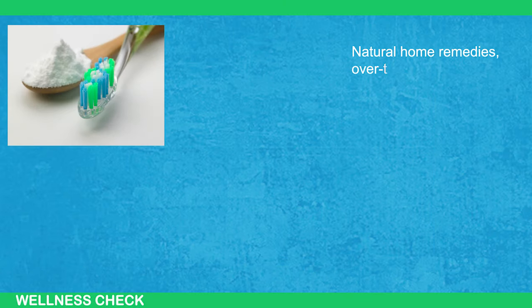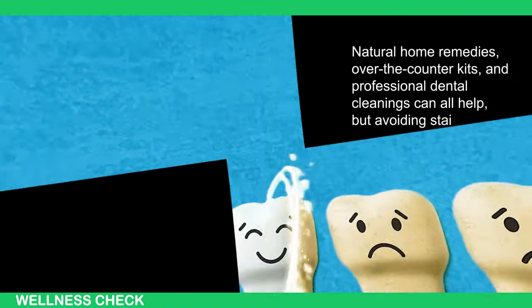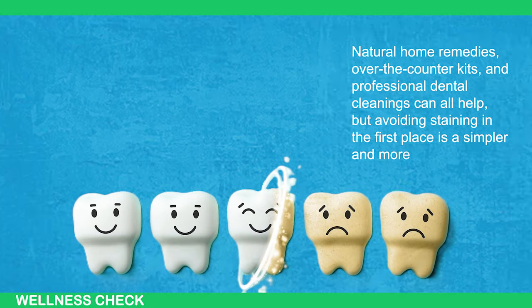Natural home remedies, over-the-counter kits, and professional dental cleanings can help, but avoiding staining in the first place is a simpler and more sustainable approach.